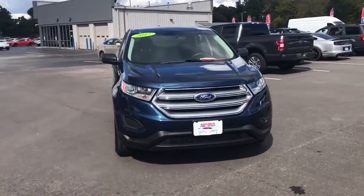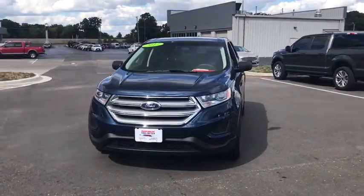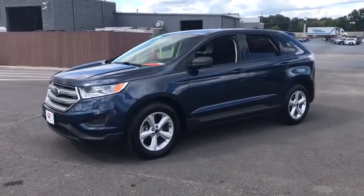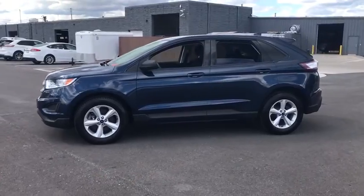Looking for the right vehicle? Check out the 2017 Ford Edge. Thrills with more power and MPG — either way, you're in for an exhilarating experience with the Ford Edge.